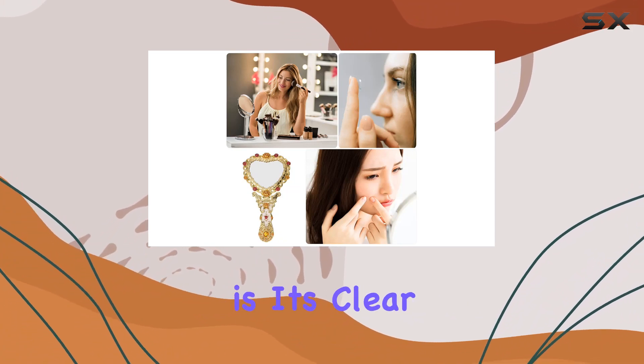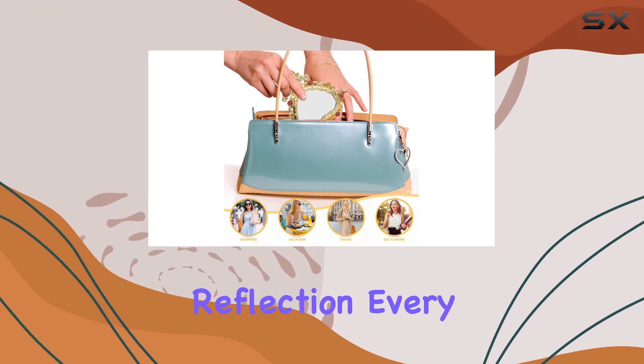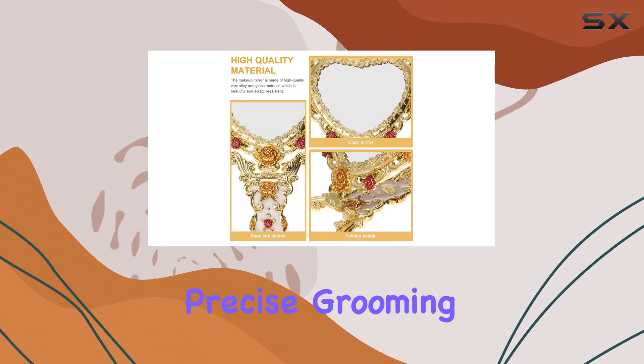One of the standout features of this mirror is its clear and high-definition surface, providing you with a crystal clear reflection every time. Whether you're touching up your makeup or perfecting your hairstyle, this mirror delivers exceptional clarity for precise grooming.